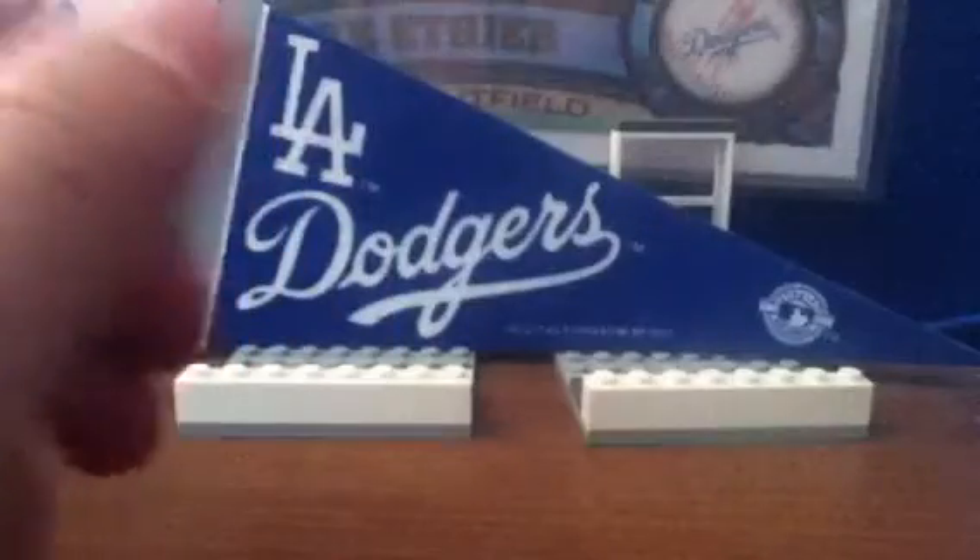Number 14: Andre Ethier Jumbo Jersey from 2013 Museum Collection, number 49 of 50. From my Ethier PC.